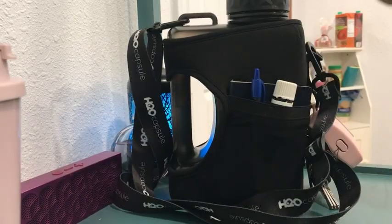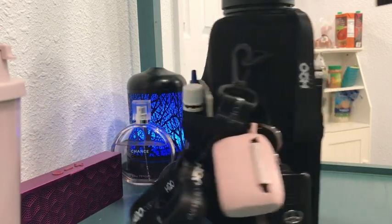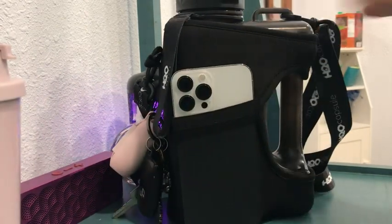Hey guys, it's Mila at WTI, and I have a water bottle for those who are interested in keeping their hydration up throughout the day. This H2O Capsule is actually called the Cube, for obvious reasons.